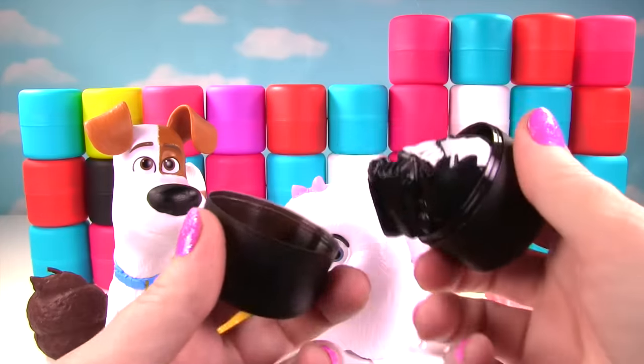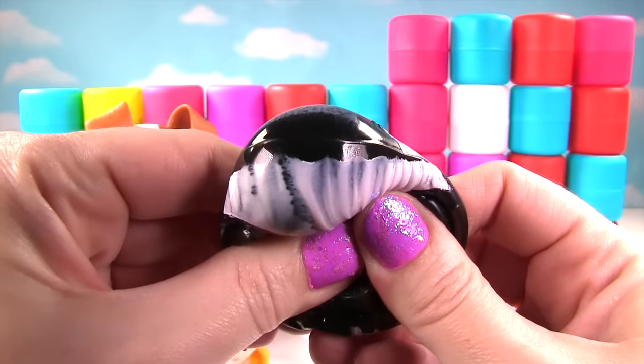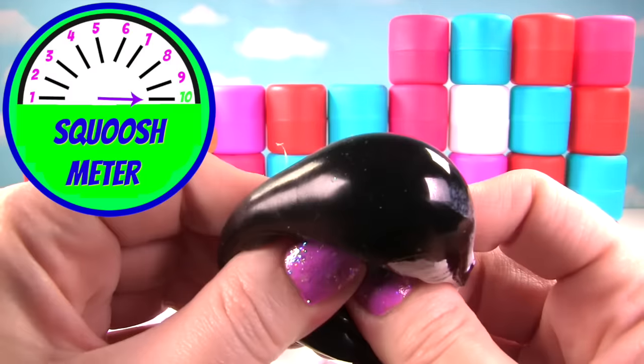We're more than halfway down on the top row. And whoa! We got Venom! Crazy old Venom! Look at him! He's super squishy! Wow! That's pretty amazing! On the squish meter, he gets a ten!